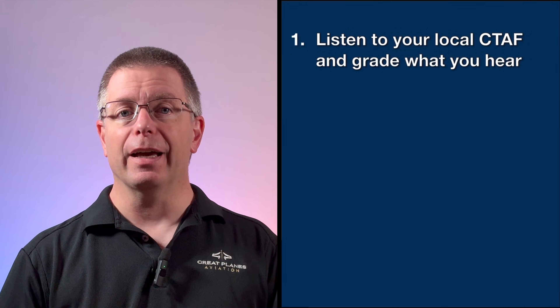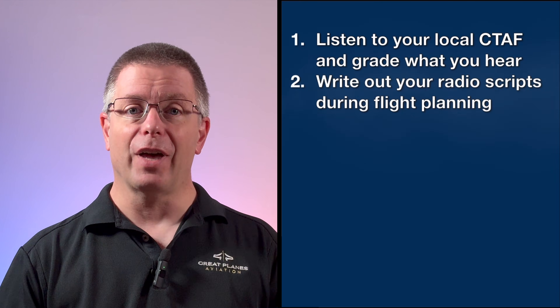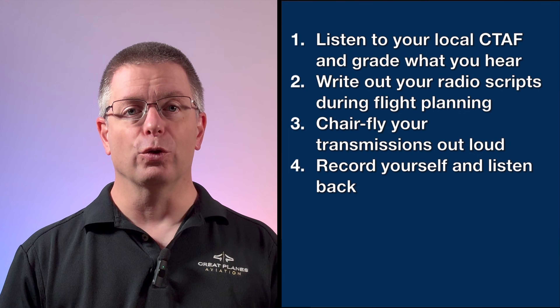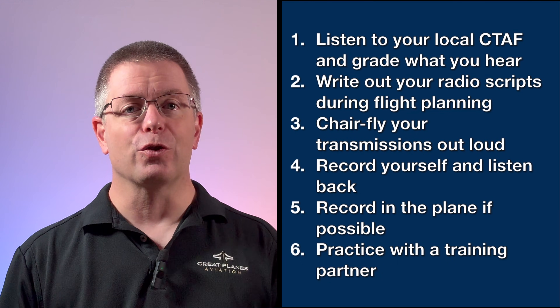We've reviewed the do's and don'ts and taken a look at some examples, but how do we use this information to get better on the radio? Here are six powerful practice techniques. First, whenever possible, listen to your local CTAF and grade what other pilots are saying — do this in private rather than confronting other pilots. Second, write out your radio scripts while flight planning. Third, chair fly your transmissions out loud. Fourth, record yourself chair flying and grade how well you do — are you clear, concise, and professional? Fifth, record yourself in the airplane and review your real-world transmissions. Sixth, practice with a training partner and grade each other. Radio proficiency isn't a talent most of us are born with — it's earned from lots and lots of practice.